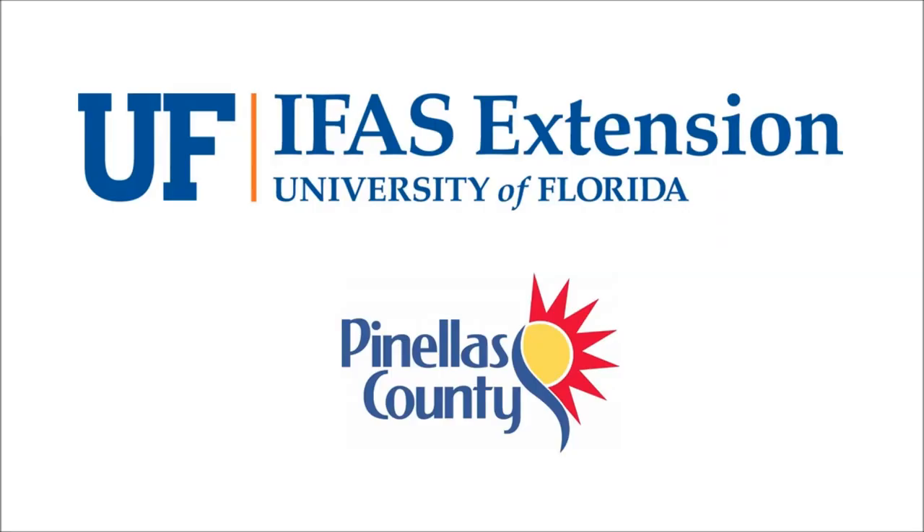Welcome to the This or That video series, produced by UF-IFAS Extension Pinellas County.